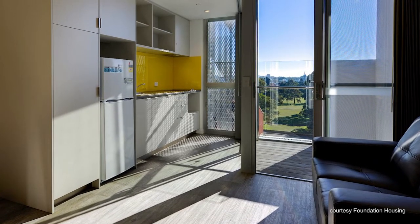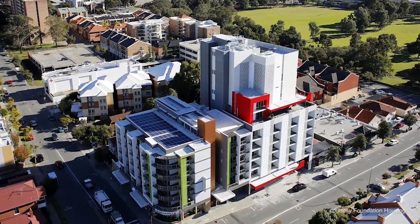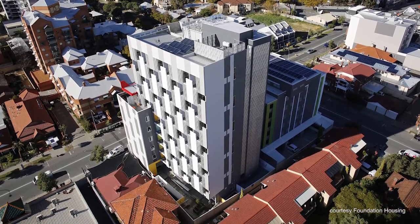They need to be walkable — able to access services and other amenities within close proximity — and the precinct in which these houses are developed is very important. One of the things we found is that particularly in today's times, Wi-Fi access is a really important attribute to incorporate into housing infrastructure, and that's something developers need to consider in creating social and affordable housing.